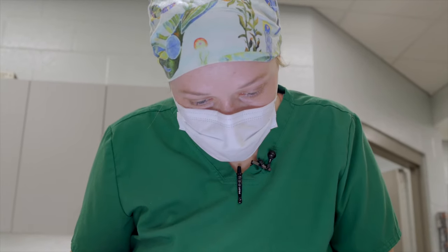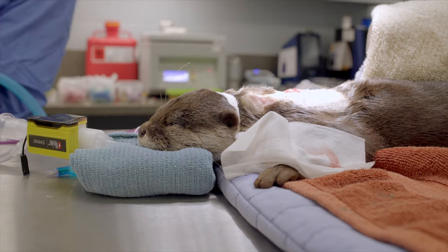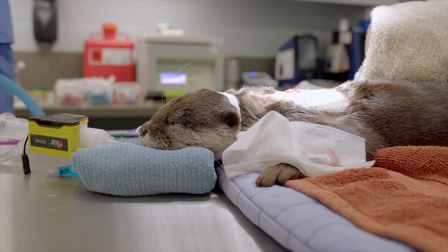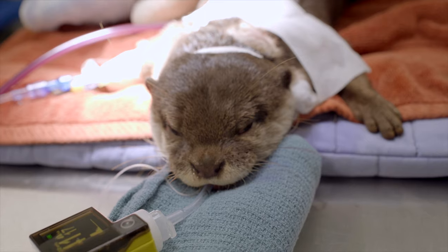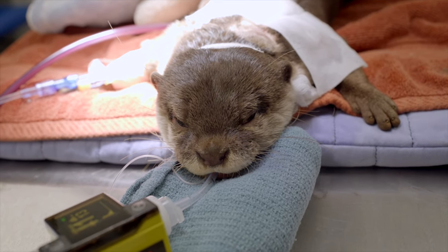The new implant was placed in a different site, just between her shoulder blades, going in between her muscle layers in her shoulders, versus just under the skin like the old implants. Then we closed that incision by putting all of the sutures underneath the skin.